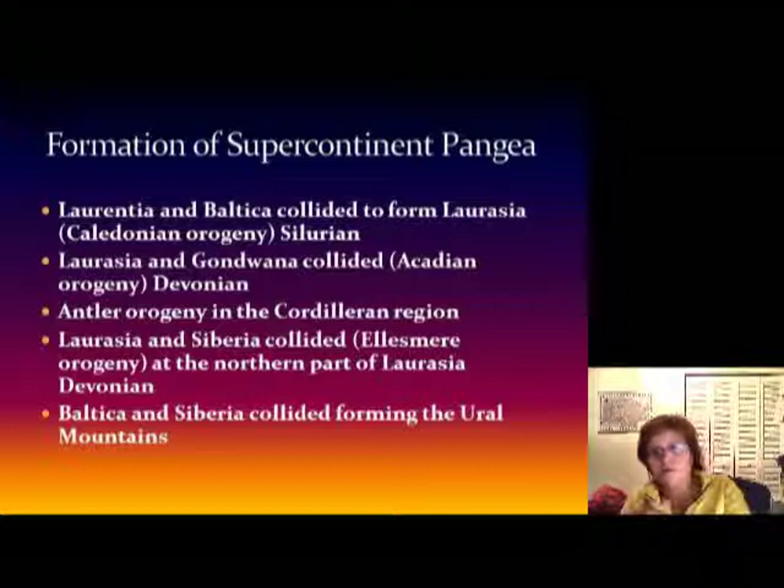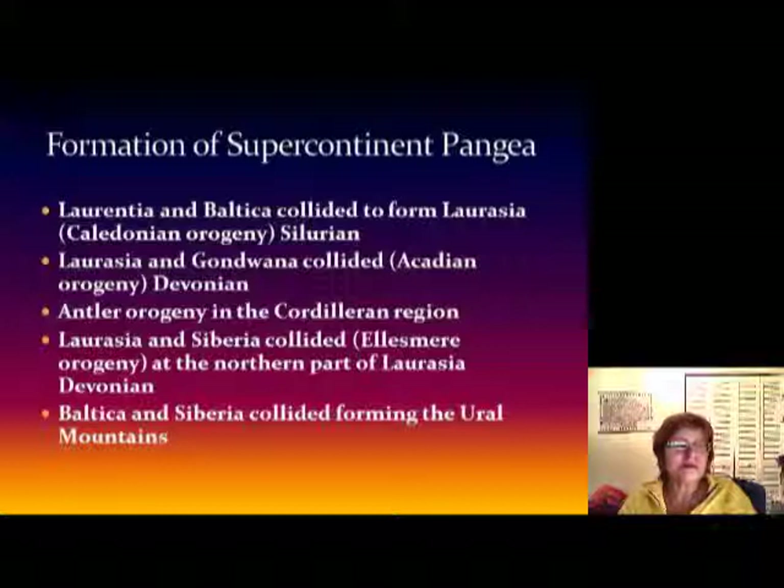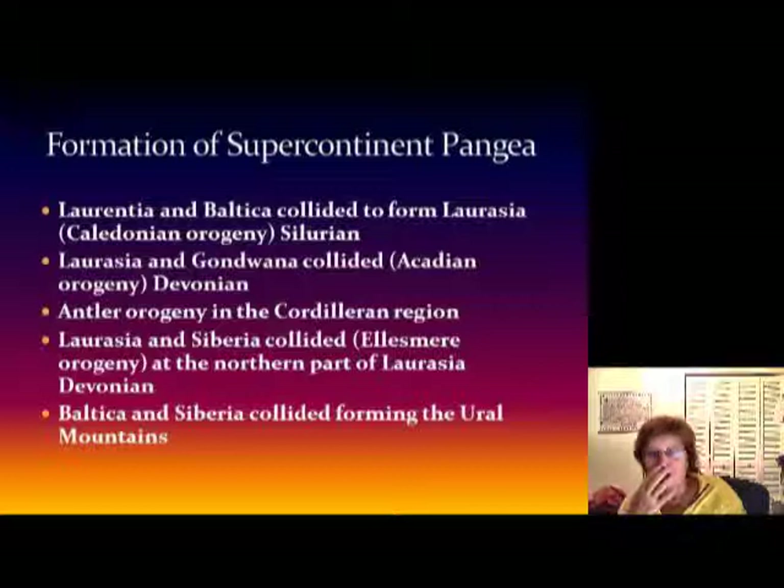The first thing was the Taconic orogeny. Remember when the island arc collided into North America and the eastern shore became like the Colorado today, and in front of it had the foreland basin where the Paleozoic coal cycles formed.